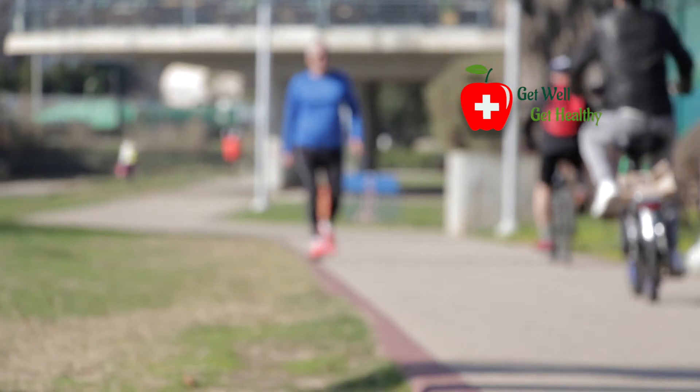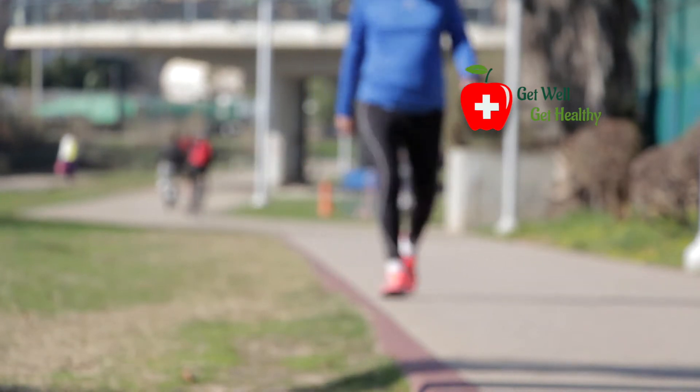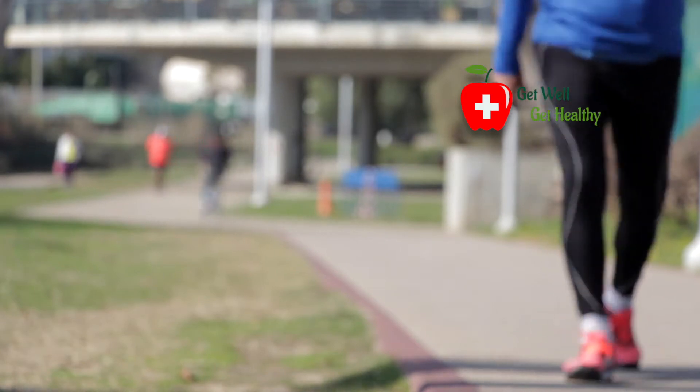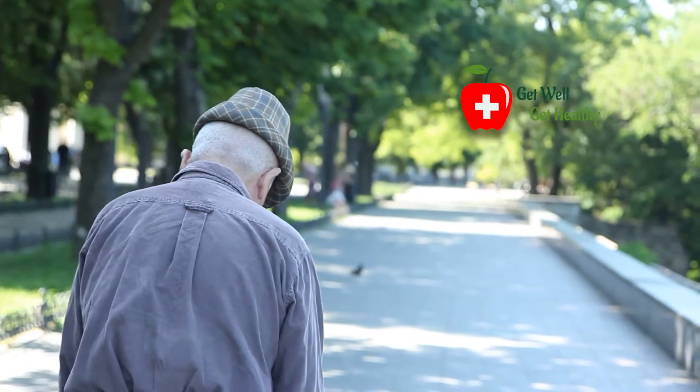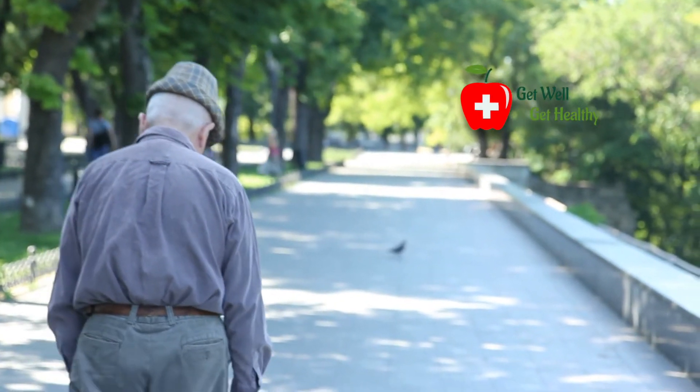Another reason is obesity. Obesity also reduces the level of vitamin D in our body, since vitamin D is fat-soluble and obese people have a lot of fat in their body — this fat keeps holding the vitamin D. Another reason is old age; in old age, our body is able to manufacture less amount of vitamin D.